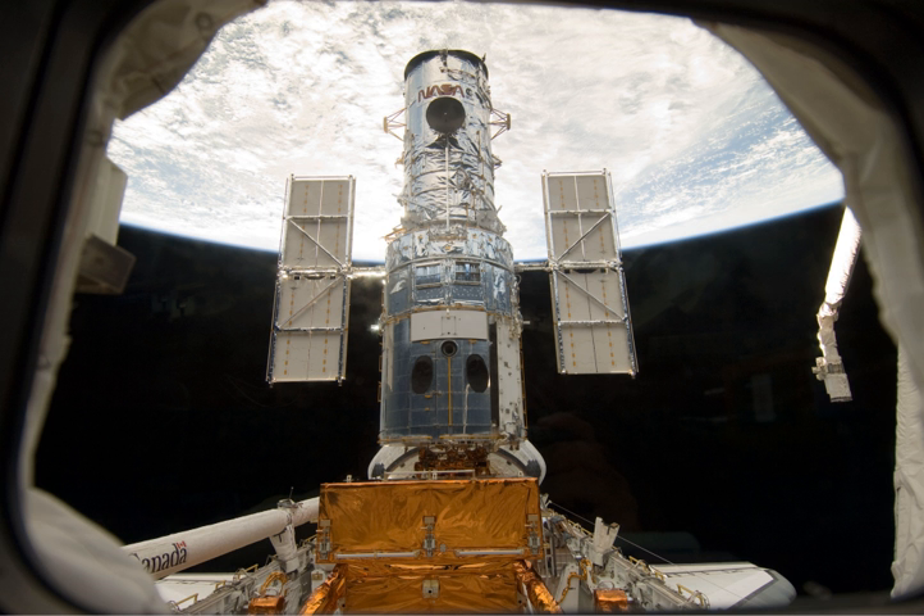STS-125 was first assigned to Discovery with a launch date no earlier than May 2008, which originally moved the mission ahead of STS-119, ISS Assembly Flight 15. Delays to several shuttle missions resulted in a change in mission ordering, and the orbiter was changed to Atlantis on 8 January 2007. The crew of Atlantis went to the Kennedy Space Center for the crew equipment interface test in early July 2008, allowing the STS-125 crew to get familiar with the orbiter and hardware they would use during the flight.